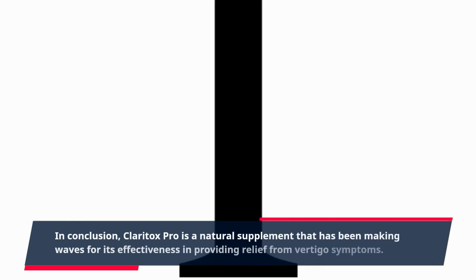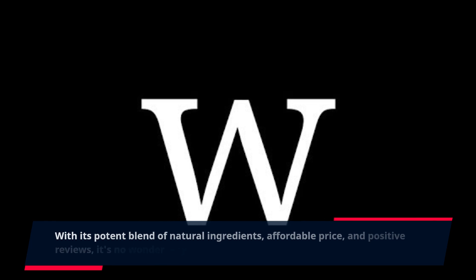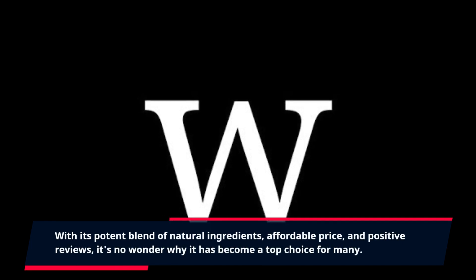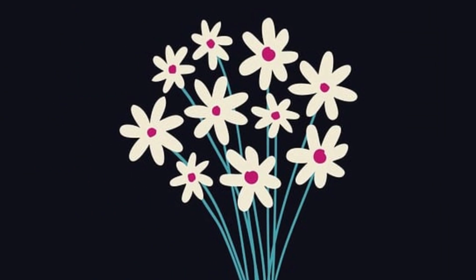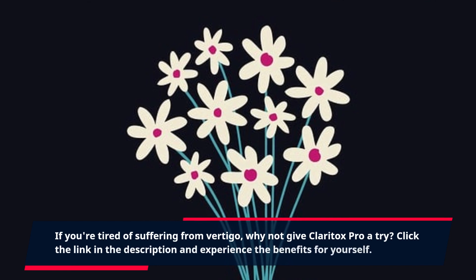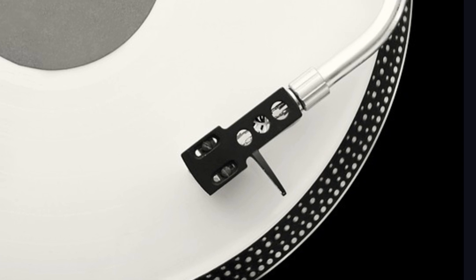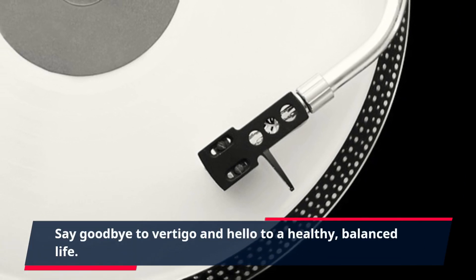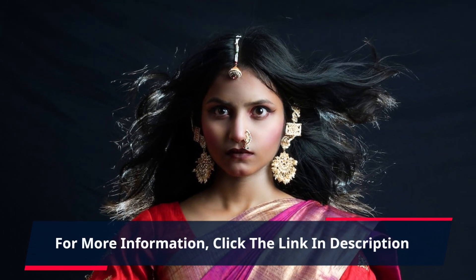In conclusion, Claritox Pro is a natural supplement that has been making waves for its effectiveness in providing relief from vertigo symptoms. With its potent blend of natural ingredients, affordable price, and positive reviews, it's no wonder why it has become a top choice for many. If you're tired of suffering from vertigo, why not give Claritox Pro a try? Click the link in the description and experience the benefits for yourself. Say goodbye to vertigo and hello to a healthy, balanced life.